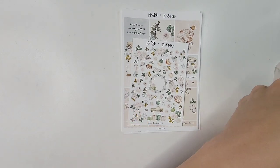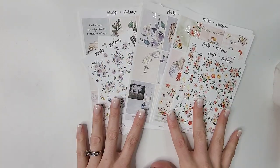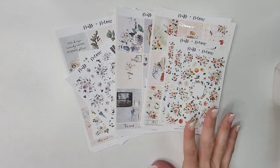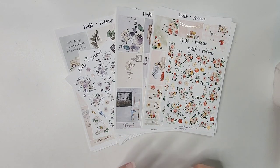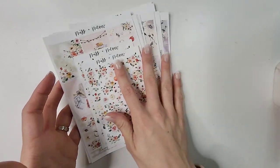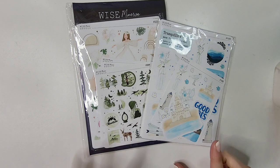That is everything from Miss and Meow. Her shop is on vacation right now — I think she's taking a trip with her new husband. That is everything I picked up from Miss and Meow.